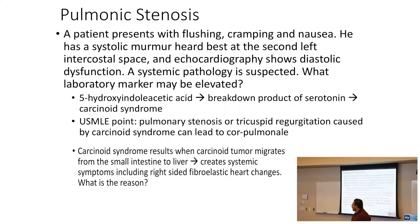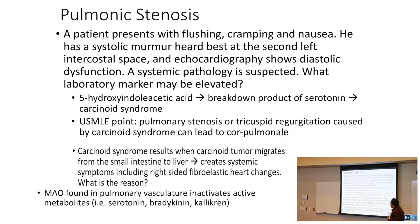Why is it right-sided? It's because monoamine oxidase is found in the pulmonary vasculature. Just like angiotensin converting enzyme, MAO is found in the pulmonary vasculature and it inactivates these active metabolites. That's why you get right-sided lesions rather than left-sided lesions.